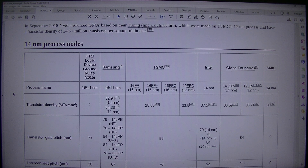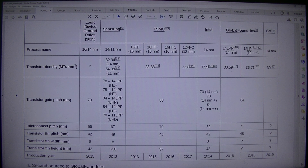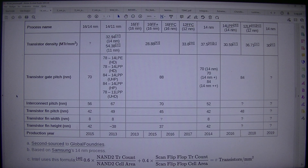14nm process nodes — logic device ground rules (2015): Samsung, TSMC, Intel, GlobalFoundries, SMIC. Process names include 16/14nm, 14/11nm, 16FF (16nm), 16FF+ (16nm), 16FFC (16nm), 12FFC (12nm), 14nm, 14LPP (14nm), 12LP (12nm). Transistor density (MTr/mm²): 32.94, 37, 54.38, 37, 28.88 (11nm), 33.8, 37.5.